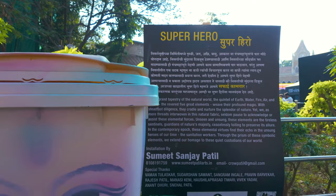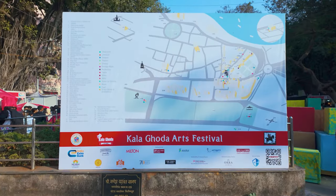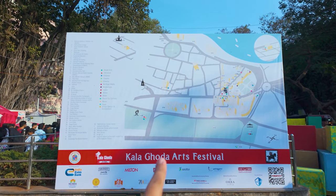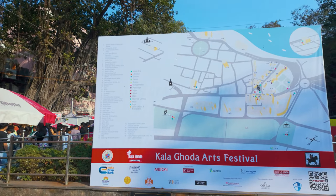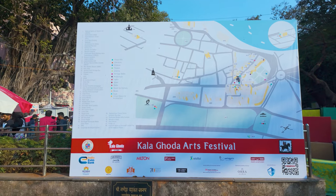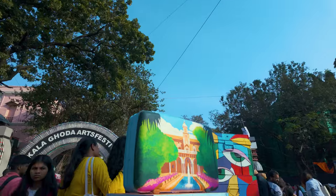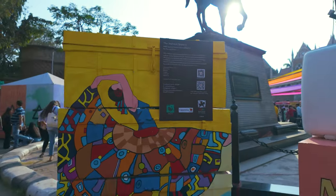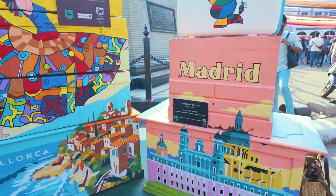This is written as 'Super Heroes' — and rightly said, these are our super heroes. As you can see, this is Kalagoda's whole map. You can see the entire map here. There is visual arts, literature, workshop, dance — all of that is mentioned on the map. But what matters is, it's all about the art.